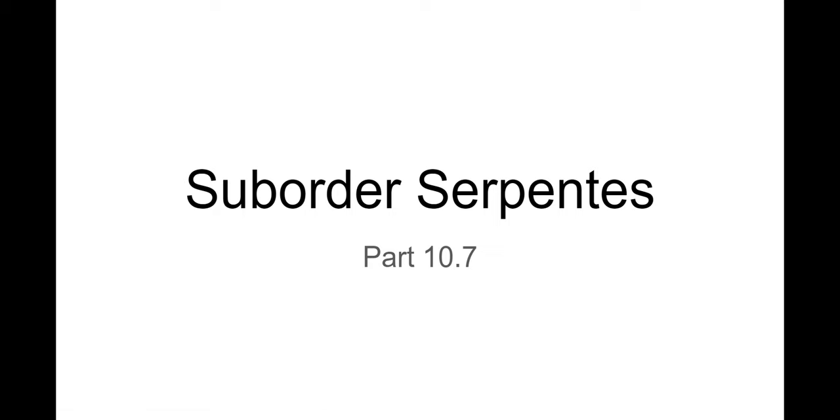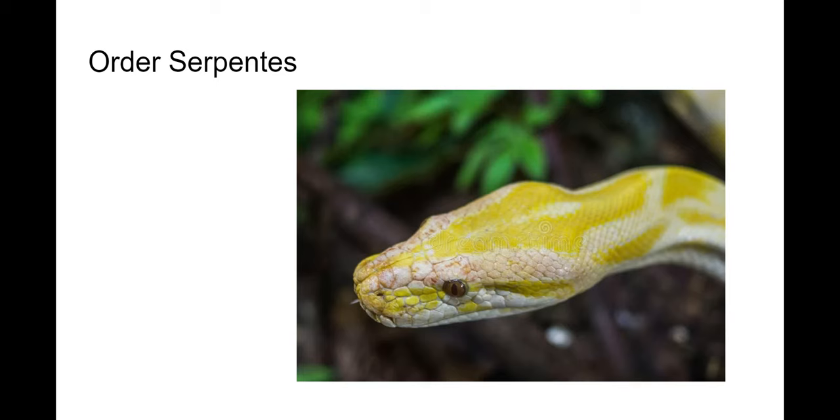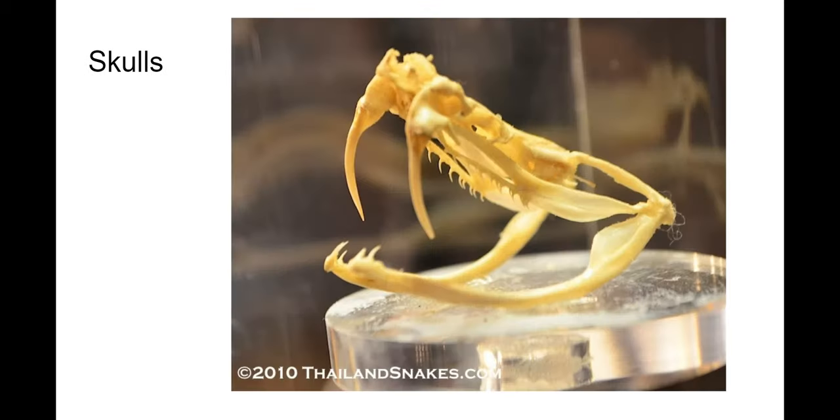In this video we'll look at the suborder Serpentes — this is snakes. We are very familiar with snakes; they are part of our dreams and nightmares. These are legless carnivorous reptiles. Their skulls have more joints than lizards have, so their skulls are very movable, and there's a lot of mobility. This allows them to capture prey much bigger than the skull itself.